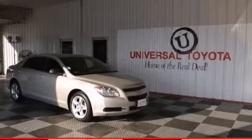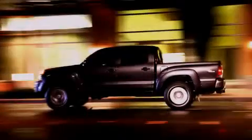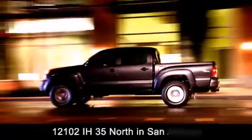We hope you found this video informative. Please contact us today. Universal Toyota is conveniently located at 12101 Interstate Highway 35 North in San Antonio.